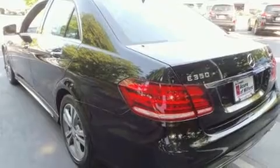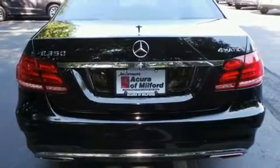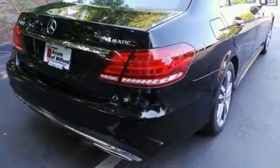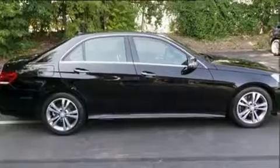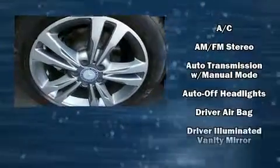Well-tuned suspension and stability control deliver a spirited yet composed ride and drive. Mercedes-Benz prioritized practicality, efficiency, and style by including a built-in garage door transmitter, turn signal indicator mirrors, and air conditioning.